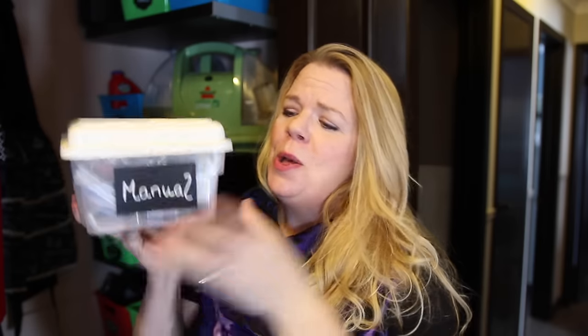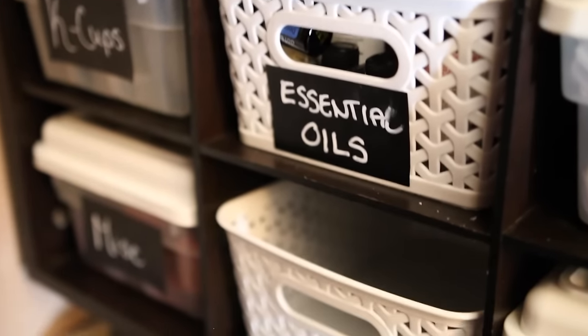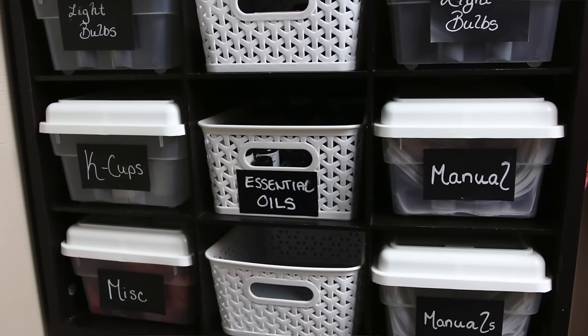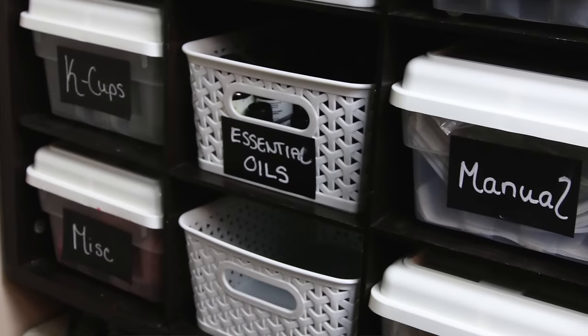These Dollar Store shoe boxes are pretty much perfect for every organizing style. Because they're clear, even a minimalist can use them. You put a nice big label on the front, everyone will know what's inside, and they look really nice all lined up together. For a dollar, you cannot beat this quality. They stack so nicely, and I use them for things like all the manuals in the house, extra K-cups, all those extra little things where you're thinking, where do I put this? Dollar Store shoe boxes.